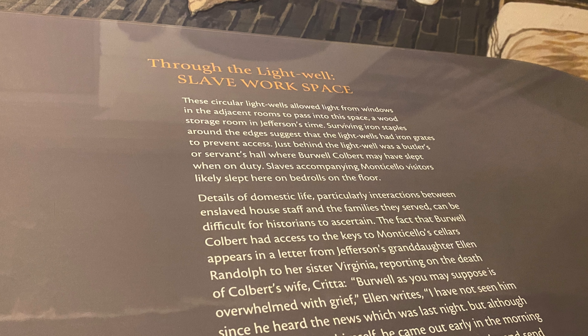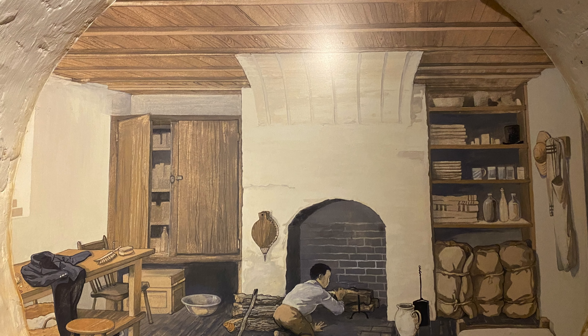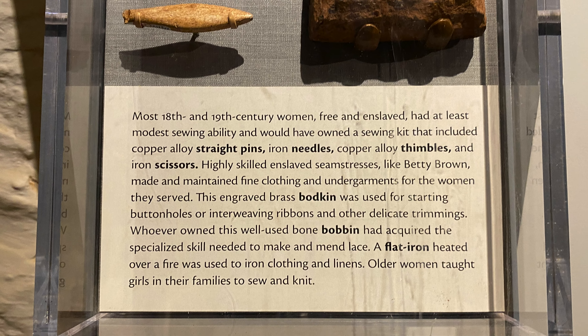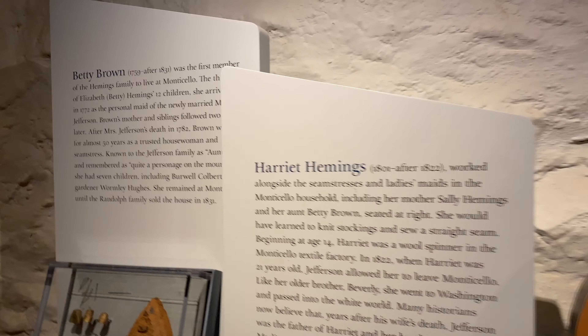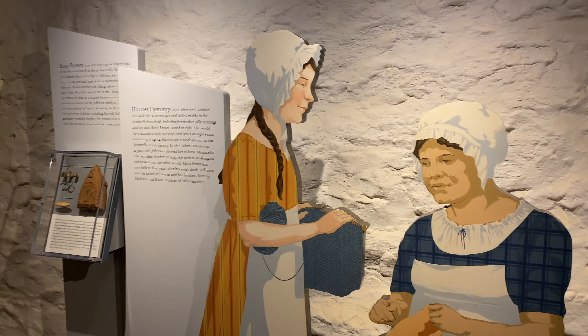Meals were carried from the kitchen building, which was outside of the house, to the staging area for final touches before being carried upstairs to the dining room. At other times, the chores of the house went through here — the laundry being carried out, chamber pots being emptied, firewood carried up, and ashes carried down.